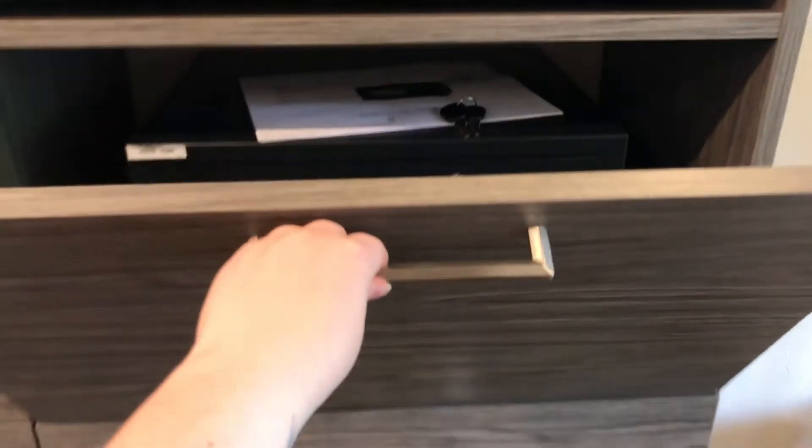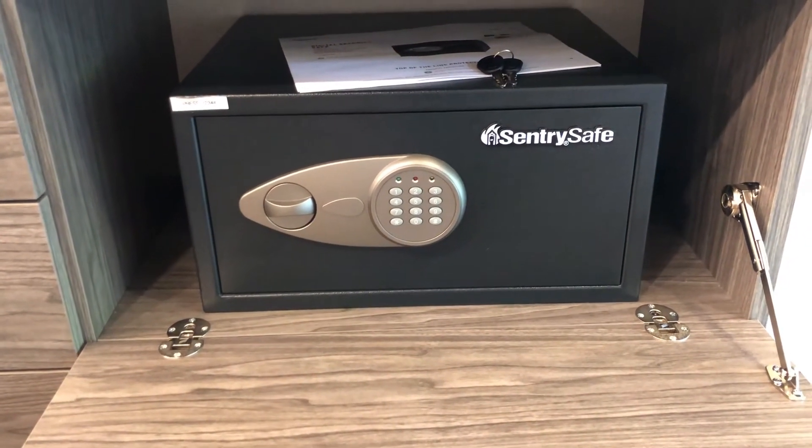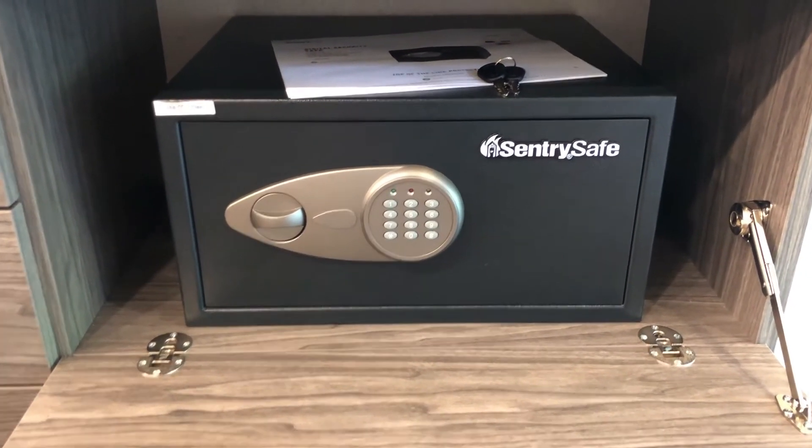We do also have those tilt down doors available without the option of the ironing board. We do have safes available as well — not through us, this is through Century Safe.